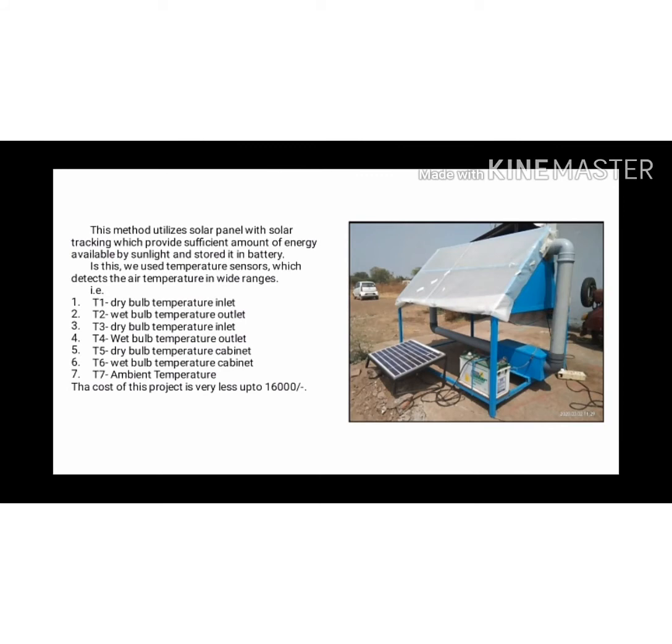This is our existing solution. This method utilizes a solar panel with solar tracking, which provides sufficient energy from sunlight and stores it in a battery. We use different types of sensors which detect air temperature in wide ranges, as shown in this PPT. This dryer is designed for 50 kg, costing about 14,000 to 16,000 rupees. Solar rail collectors are implemented to raise the temperature inside the solar cabinet by absorbing heat directly from sun radiance. The drying chamber is the container where the product is placed and dried. The solar tunnel dryer is a poly-house dryer suitable for drying most products, providing hot air according to need. An exhaust fan is also provided to extract air from inside, and IoT is used.